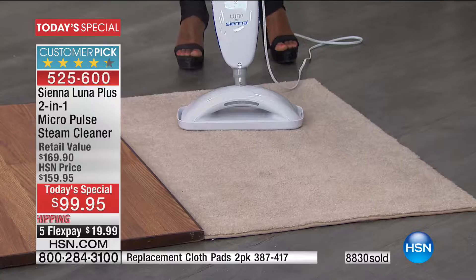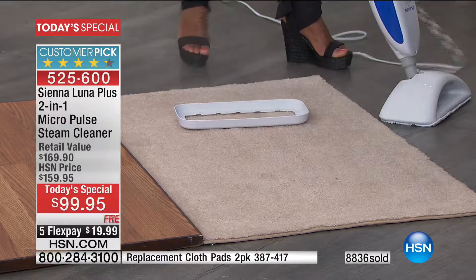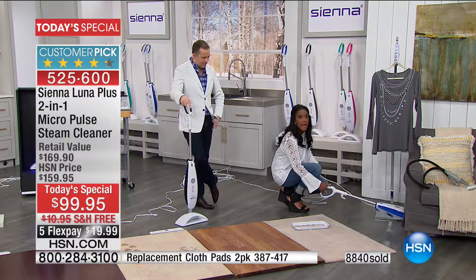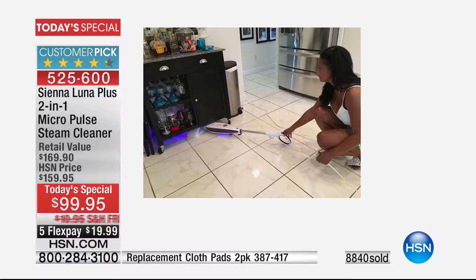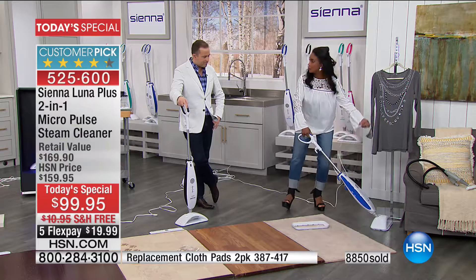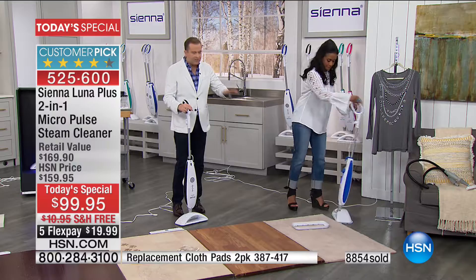It glides over the shag, it glides over the berber. If you have really thick pile shag, a decorative rug that your pet happens to love, you can easily steam that. Look at the 90-degree angle — I am able to go under furniture. I have a bar in my kitchen with about a five and a quarter inch clearance. A lot of dust can get under there — not anymore. Effortlessly and easily, I'm able to glide the Sienna Luna right underneath to clean. And you'll be able to do that with your chairs, your sofa, and beds as well.